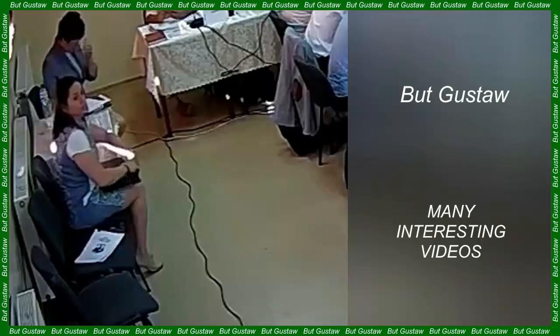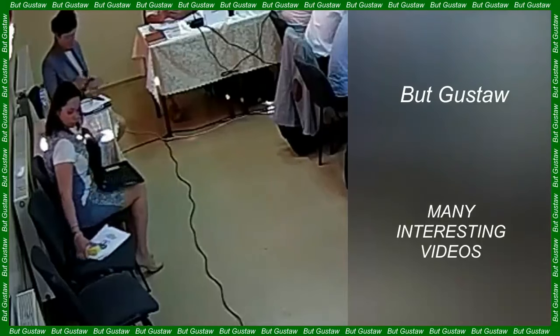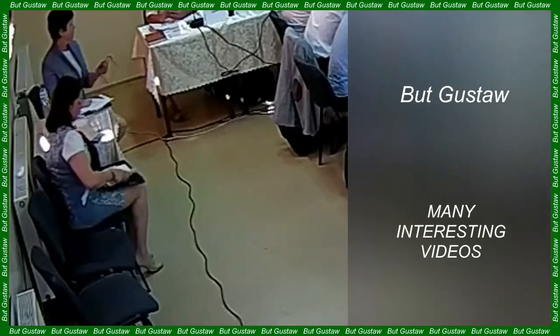However, the only way to find out what exactly the underground anomaly hides is to conduct further research.